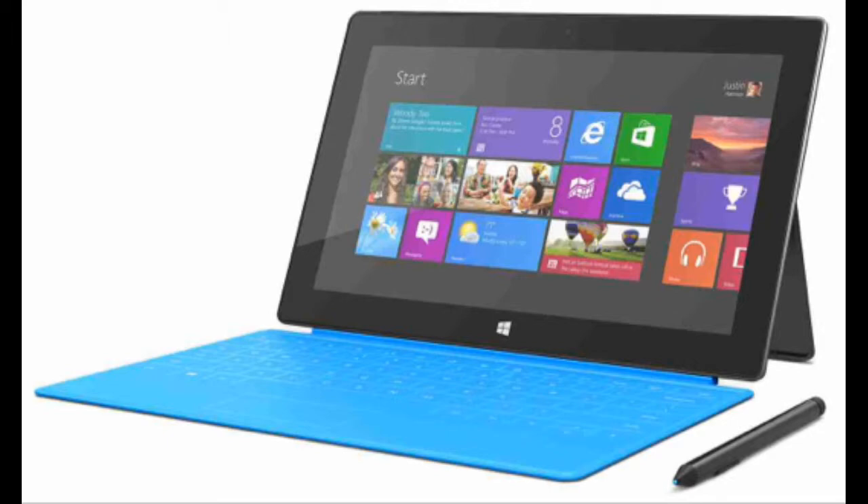What's up guys, it's ETekke here. In this video I will talk about the Microsoft Surface Pro 2. It has been announced and is official, releasing next month. I will talk about its specs and pros and cons.